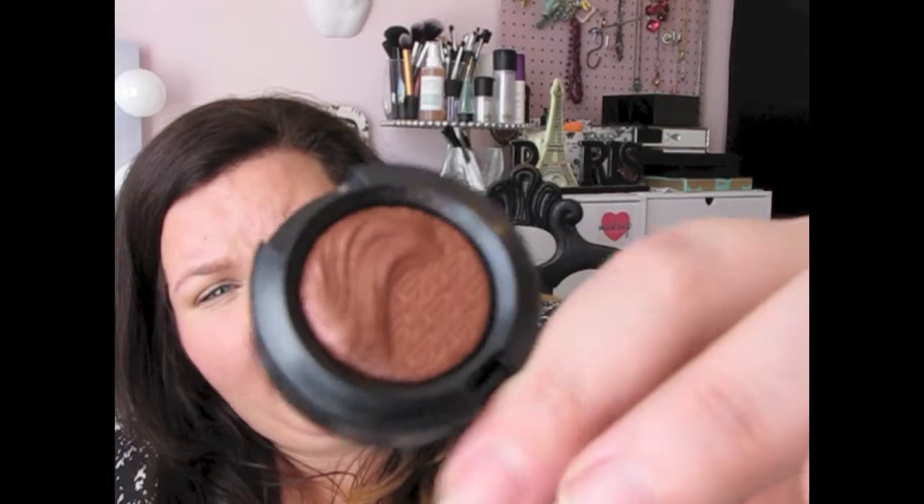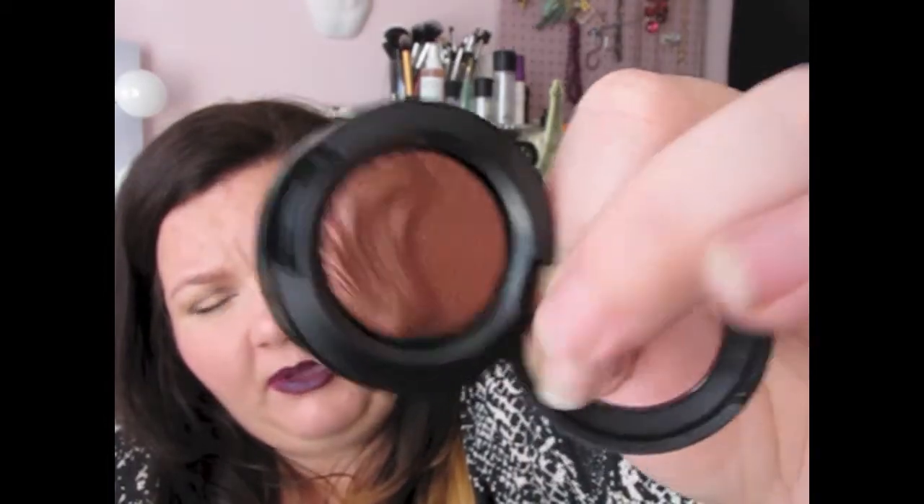These are $20, so they are more expensive than the Pro Eyeshadows and the Refill Pans, but they're really pretty. I don't think for people who de-pot that you can de-pot these, because I don't think they have a pan — I think they're kind of baked in. So I don't think you can de-pot them, but someone on YouTube is going to prove me wrong.